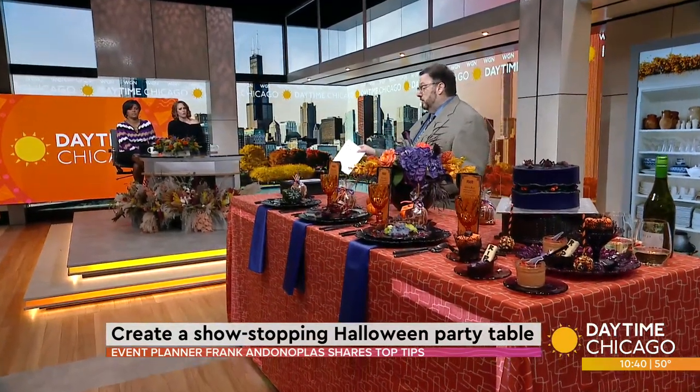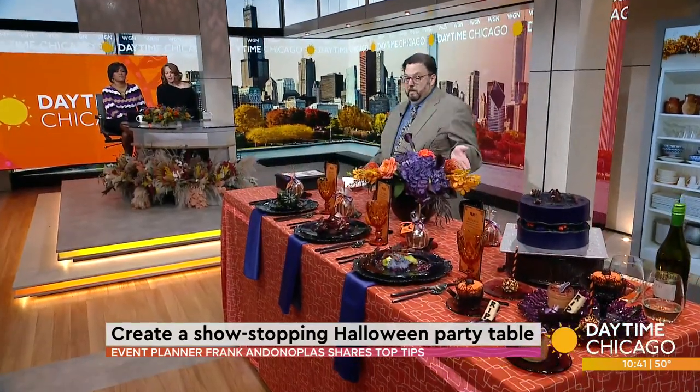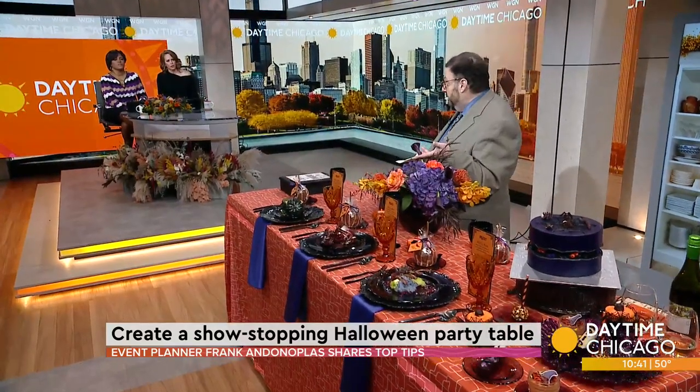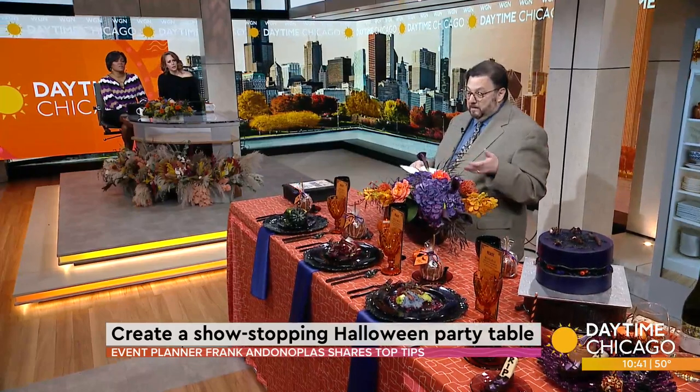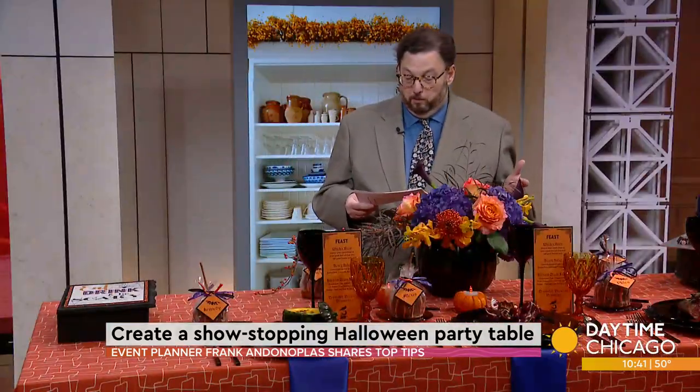Tablescapes provided all these awesome things I picked out. BBJ did the linen, and Desiree's Chocolates did the place cards, which are actually candy apples — elevated a little bit. For floral, go exotic. I went with black calla lilies. Anna Held Floral Studio did these, keeping the colors consistent so everything is working through.